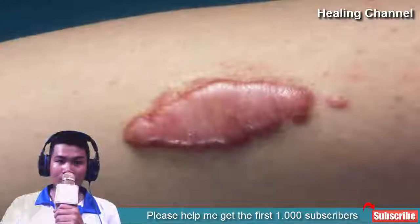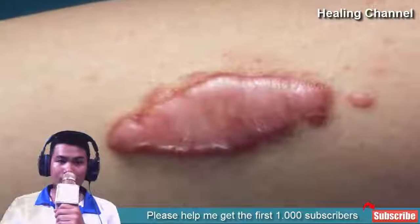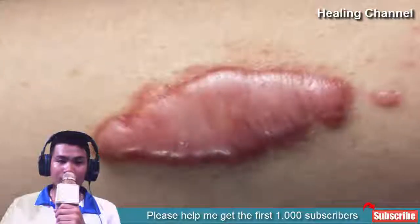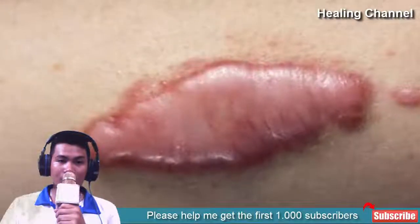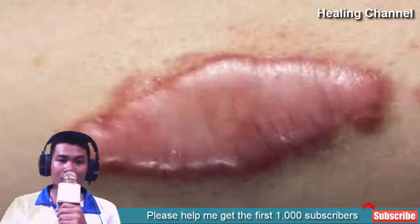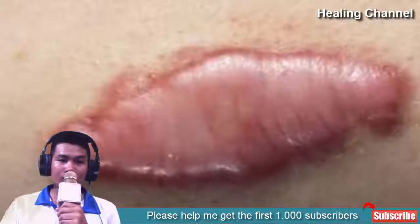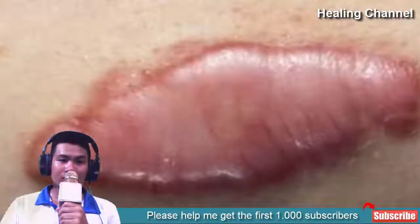Keloids are a type of scar considered fibrous tumors of the skin. When scar tissue grows excessively, keloids form. Skin injuries like cuts, burns, acne, and body piercing can give birth to keloids. They are uneven in shape and grow continuously. A keloid scar can ruin your look as well as your self-confidence. However, don't worry — you can get rid of these scars at home with some simple ingredients.